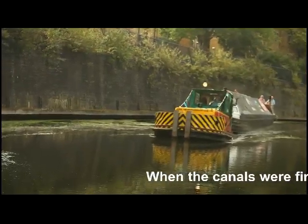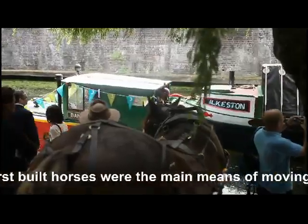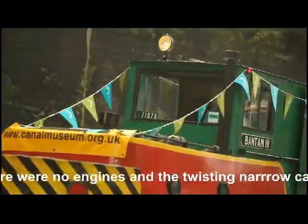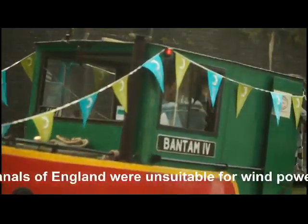When the canals were first built, horses were the main means of moving boats. There were no engines and the twisting, narrow canals of England were unsuitable for wind power. Sails were only seen on estuaries or in a few places where they were practical.